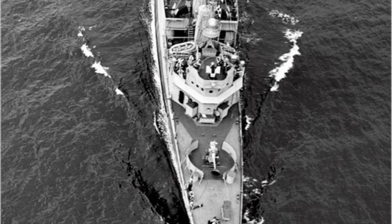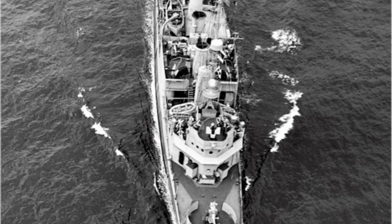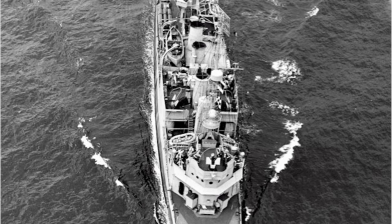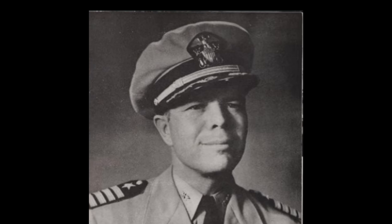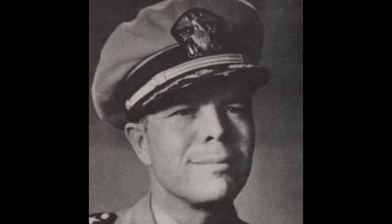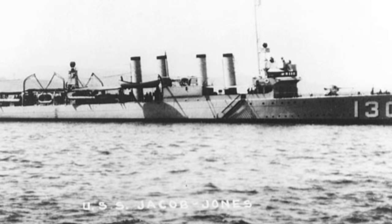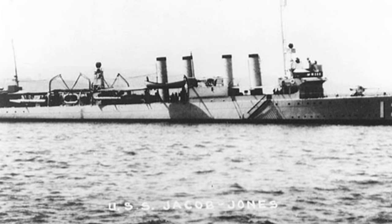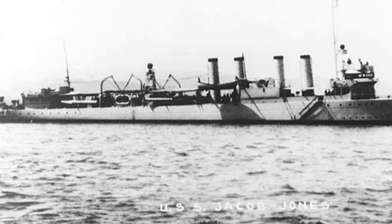Roper, having returned from escorting a convoy to Ireland, was patrolling Torpedo Alley — the shipping lanes between Cape Hatteras and Chesapeake Bay — one of the few US vessels trying to stem the tide of the U-boat attacks. She was under the command of 38-year-old Lieutenant Commander Hamilton Wilcox Howe, a 1926 graduate of the United States Naval Academy. The duty was hazardous. In February, the Wickes-class destroyer Jacob Jones had been sunk by torpedoes from the U-578. Only 10 members of her crew had survived.